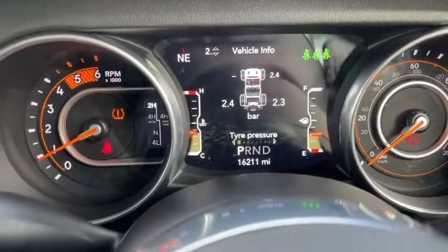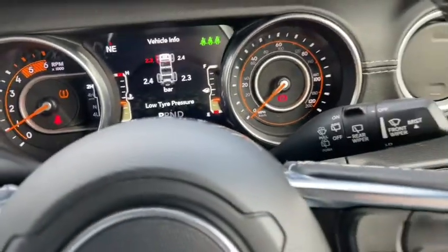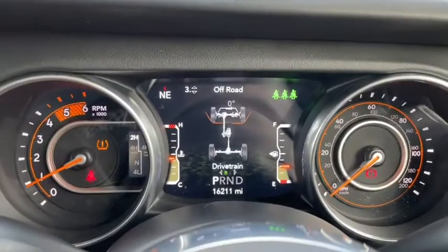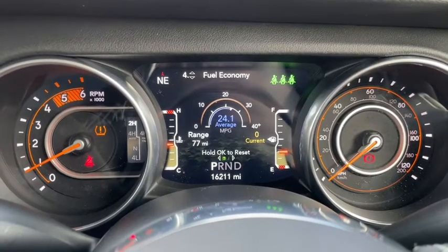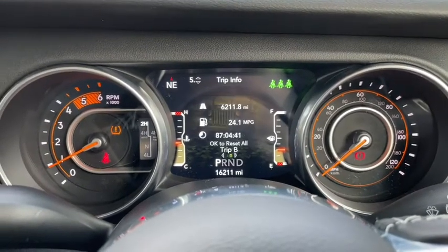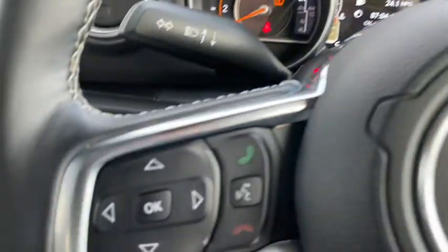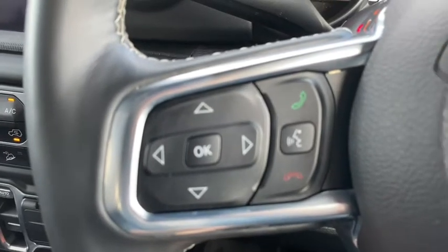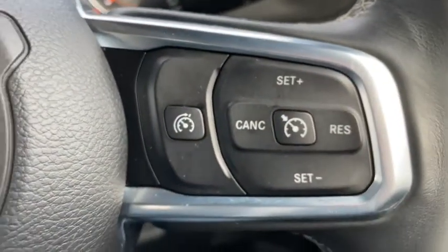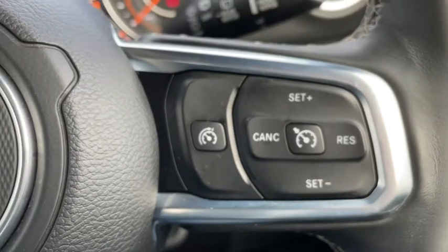You can change through all the menu options here so you have everything you need to know at a glance. On our steering wheel mounted controls on the left hand side we have all our menu options — using this we can see our fuel economy, our mileage and so on. We've also got voice control and telephone control here, and on the right hand side you'll find all your cruise control settings.